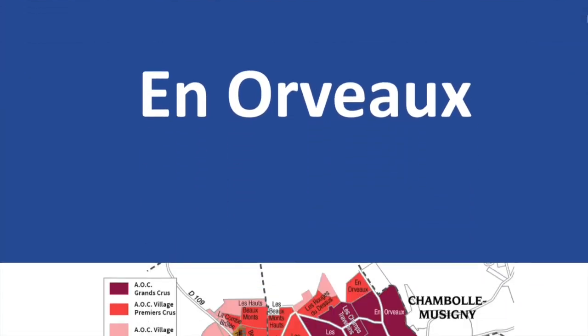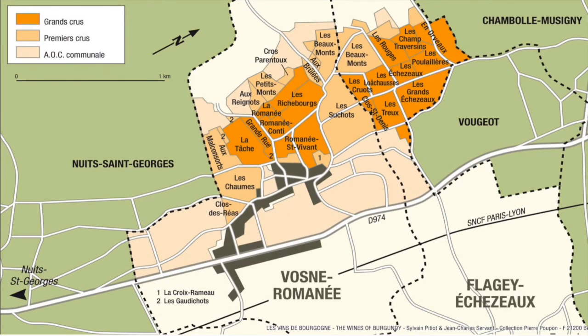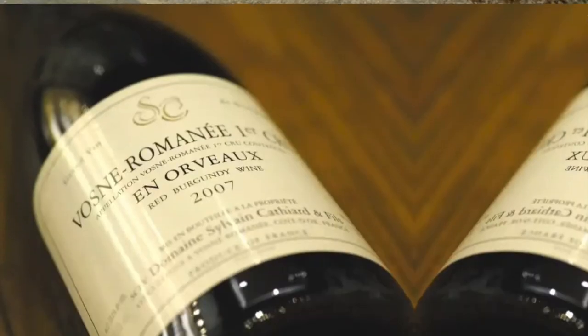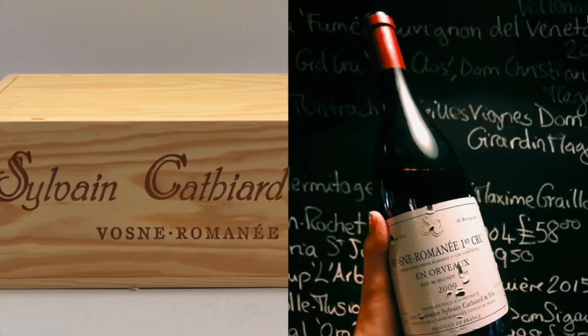En Orveaux is one of the three Premier Cru that actually lie in Flagey-Échézeaux, and one of only two fully within the boundaries of that village. As such, it is much more obscure than almost any of the Vosne-Romanée Premier Cru. If the wines are at the level of any Grand Cru, they are closer to Échézeaux or Grands-Échézeaux than Richebourg or Romanée. Either way, there are a number of good wines to be found here, though don't expect them to cost less than Vosne-Romanée Premier Cru examples. The star is the brilliant Sylvain Cathiard, whose wine is so good their name has become associated with the Premier Cru — full of vibrant, accessible fruit and earth flavors. It can be drunk early for its freshness and precision, or aged to show even more character. It's actually better than many, if not most, Échézeaux.